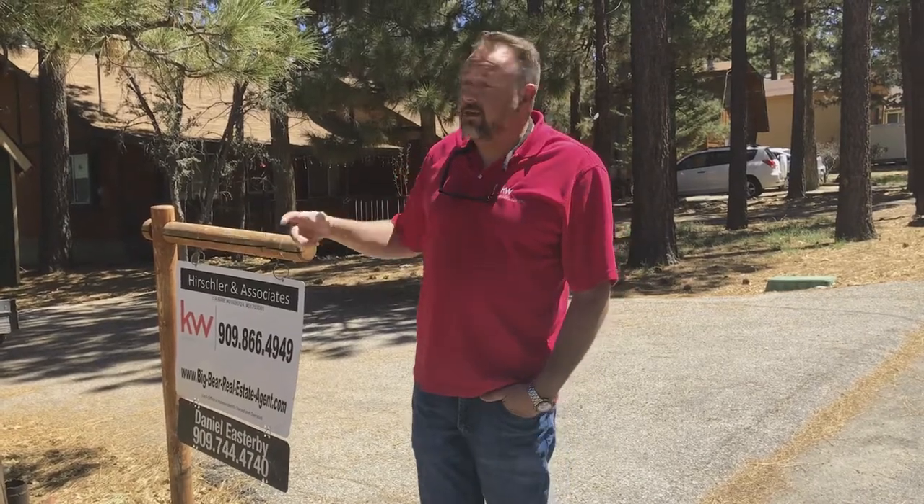It's Wednesday the 19th and I'm here in front of my listing at 399 Kern. It's a really cute house — two bedroom, one bath, 840 square feet on a 2,500 square foot lot for only $162,500. It does come furnished and I want to show you the neighborhood.